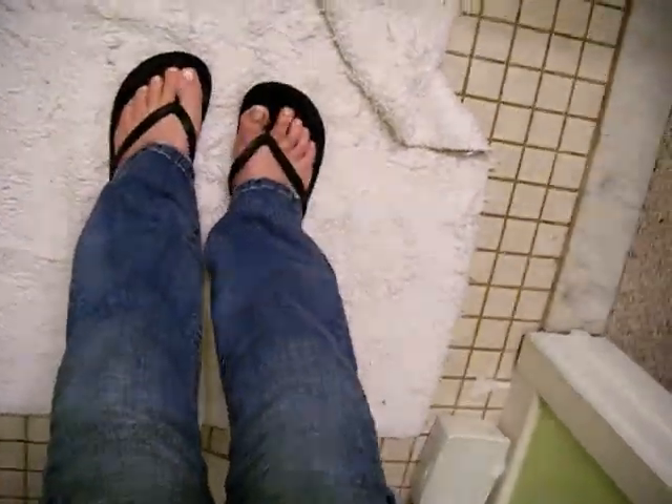I'm just wearing my garage flip flops because, like I said, it's raining and there's nothing worse than wearing nice shoes outside when it's raining and having them get ruined.